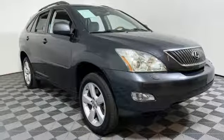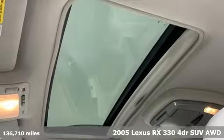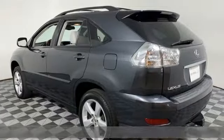Here's a 2005 Lexus RX 330. This RX is sophistication sharpened and luxury transformed. The untamed elegance will take you away.